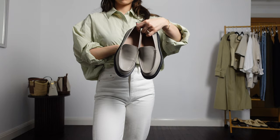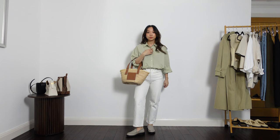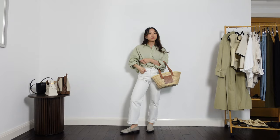As everything is quite pale and cold, I wanted to add in some warmth so I'm using my brown basket bag. Someone asked me a really great question the other day — whether I thought this bag is still worth it. I think that back when I bought it, it was a lot cheaper so yes it was worth it. Now if you're looking for this bag, I would look second hand as there are quite a few in really good condition floating around.